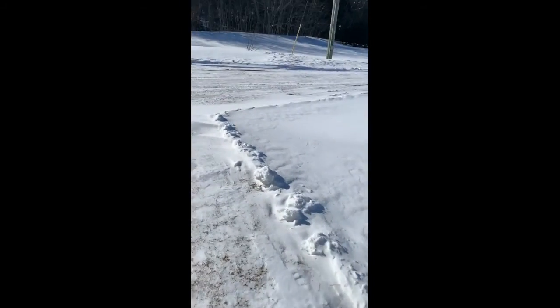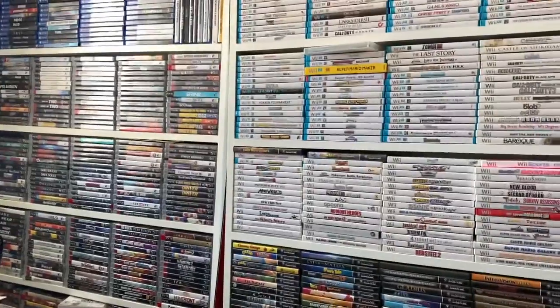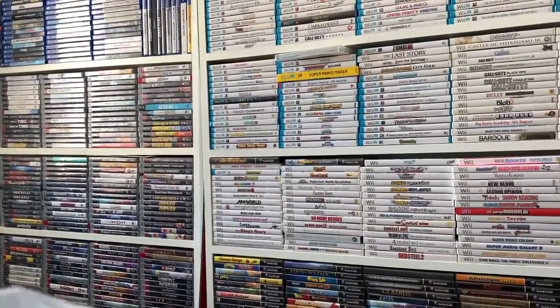Alright, what did we pick up today? Let's take a peek. Just got back, let's check to see what they got. These pickups were definitely not the cheapest, but I wanted to add them to the collection.